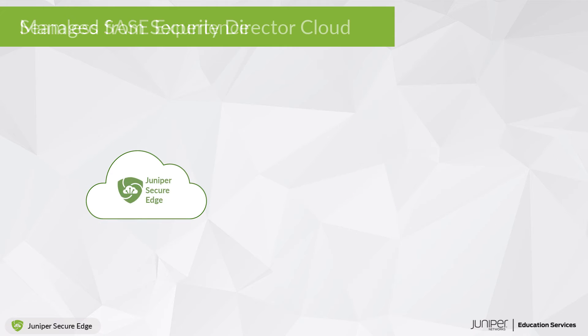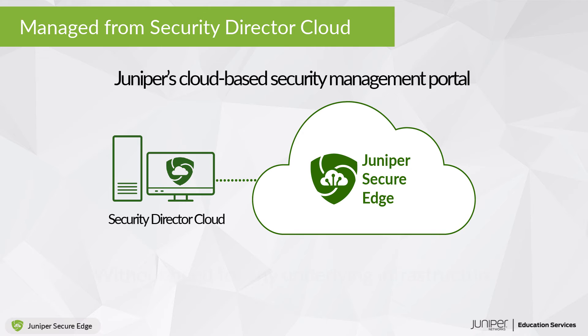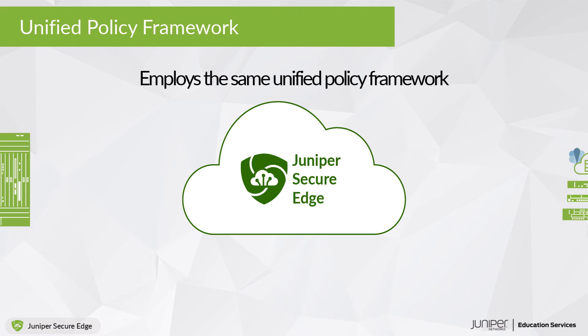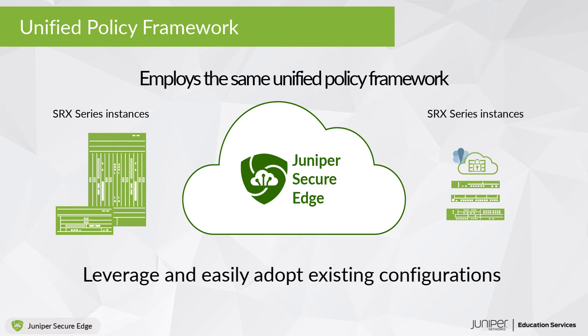Juniper Secure Edge is managed from Security Director Cloud, Juniper's cloud-based security management portal, without need for any underlying infrastructure. It employs the same unified policy framework as every existing SRX instance, enabling customers to leverage and easily adapt existing configurations to service-based instances.